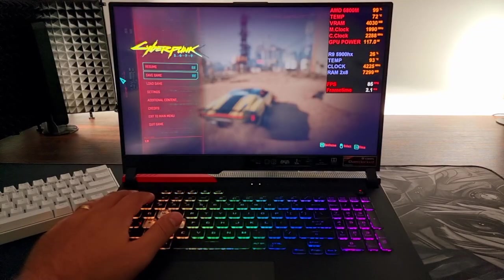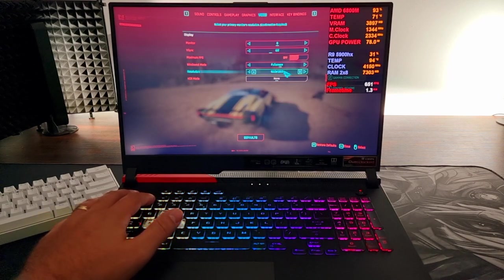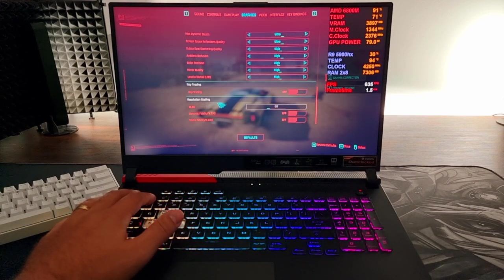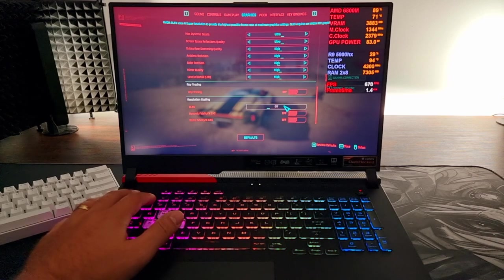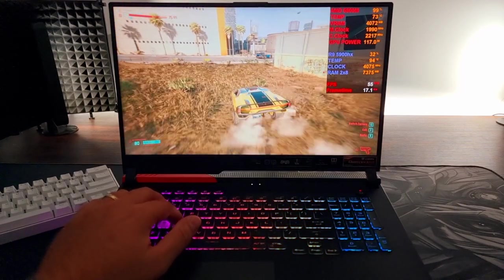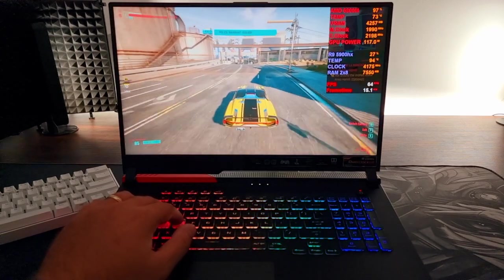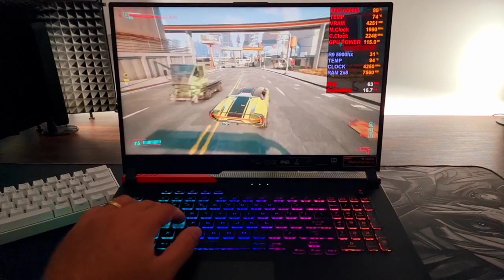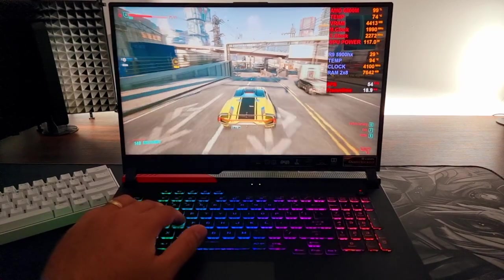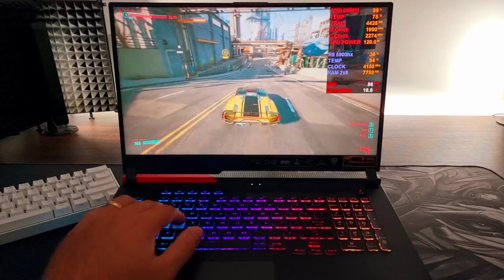Here we are with some Cyberpunk — we're playing 1080p fullscreen. All the settings are set to ultra, apart from ray tracing which is off. We do not have any DLSS support as we don't have an NVIDIA graphics card. AMD has their own solution — I think it's called FidelityFX or something — but it's still not implemented in most games, so that's maybe something for the future. Not something I would rely on personally when buying a laptop. The overall performance in Cyberpunk is not that great.